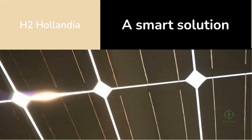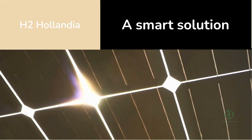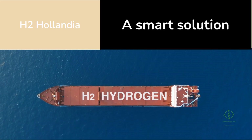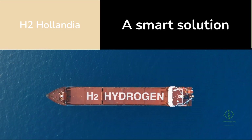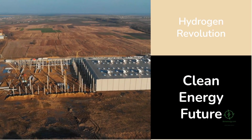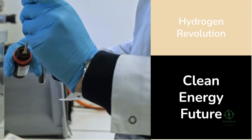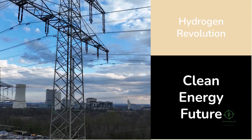It takes a real-world problem — excess solar energy — and turns it into a real-world solution: green hydrogen. It bridges the gap between renewable generation and clean fuel demand, using proven technology, smart integration, and practical economics. Projects like this prove that the hydrogen revolution isn't a distant dream — it's unfolding right now, one electrolyzer, one solar park, one region at a time.